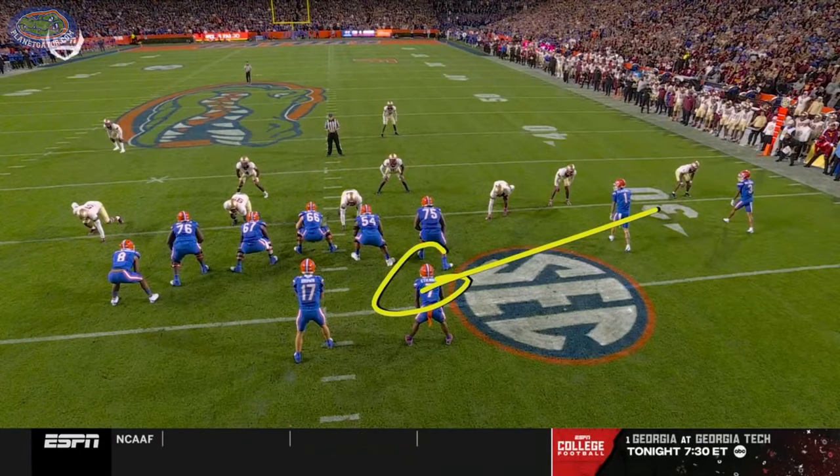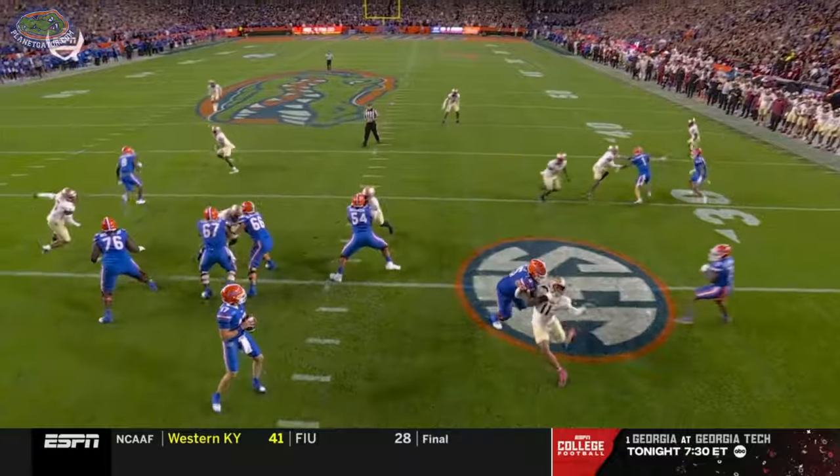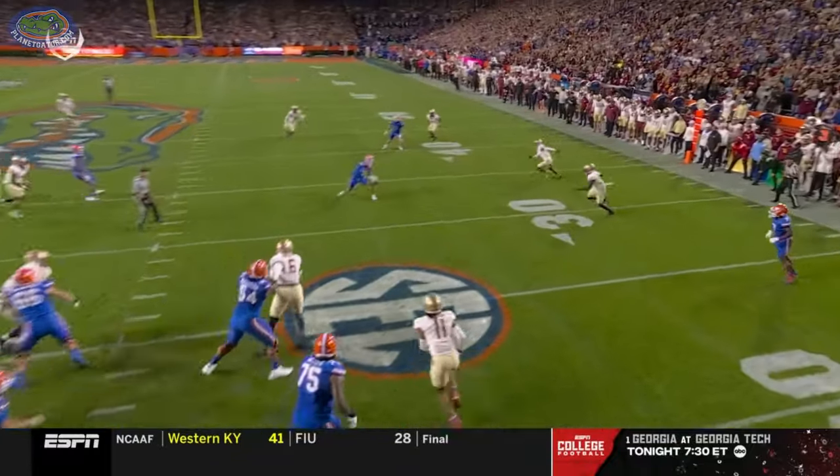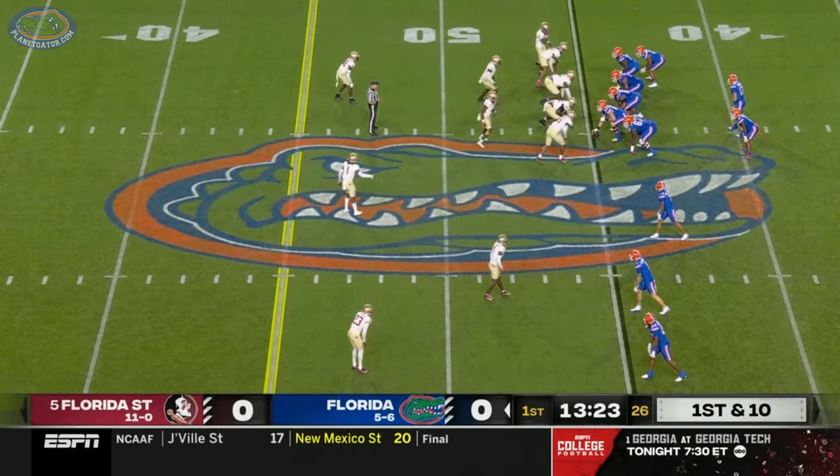ETN ends right here. He'll take the backer with him and that opens up a nice easy read. Read the backer going outside, receiver from the outside works back in. Good job with his eyes downfield there on that third down.